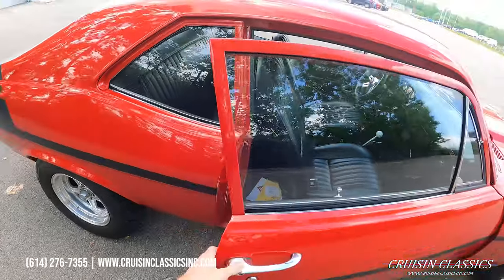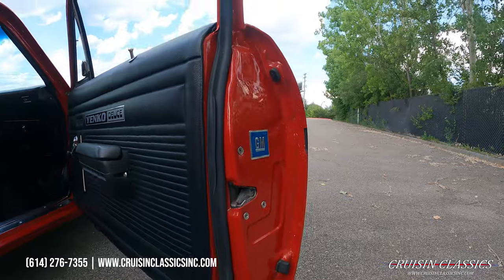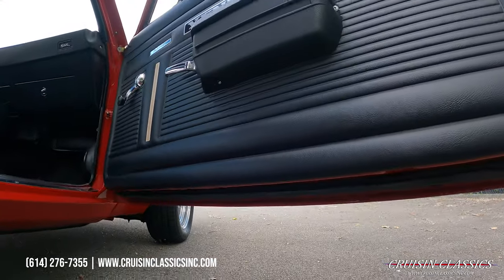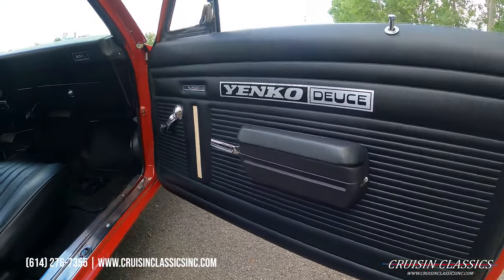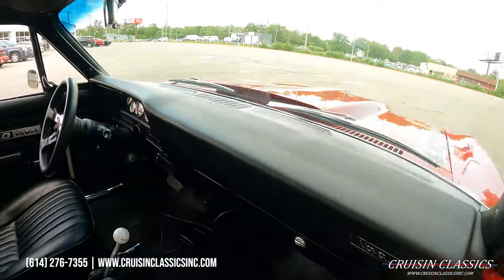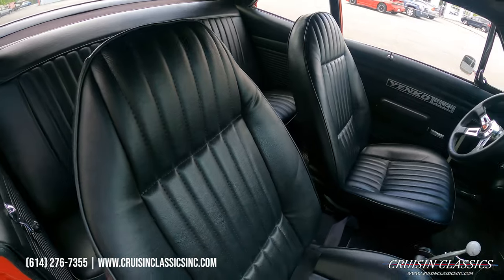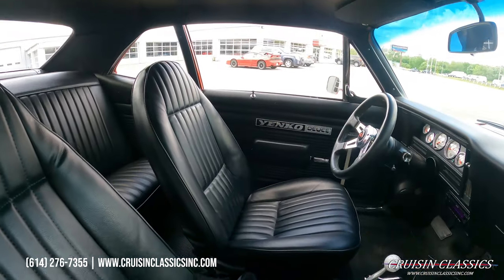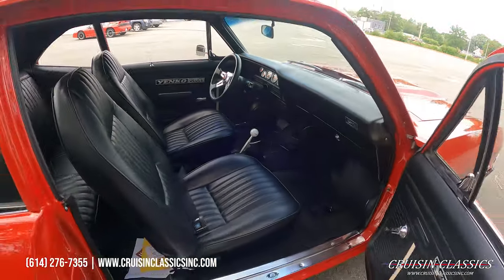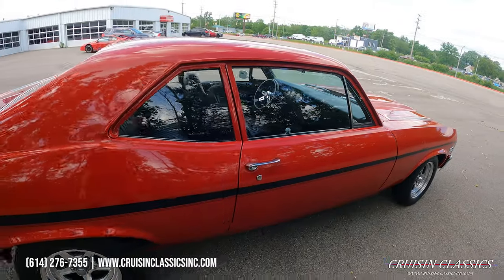Let's go ahead and check out our door jams like we usually do. Visit our website, cruisinclassicsinc.com — you guys can see tons of photographs on this car, but obviously we're filming a video on it, which most of you guys prefer, and I would too if I was buying a vehicle from long distance.